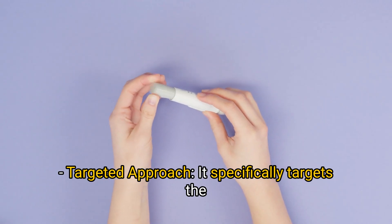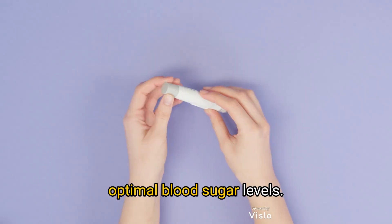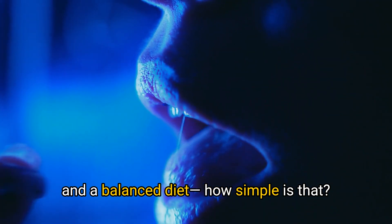GlucoAlly takes a targeted approach — it specifically targets the insulin-degrading enzyme, helping you maintain optimal blood sugar levels. And it's easy to use: just one capsule daily with water and a balanced diet. How simple is that?